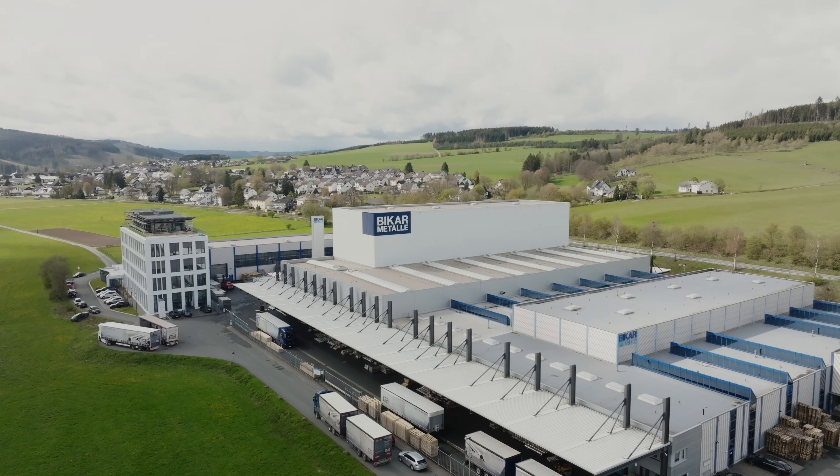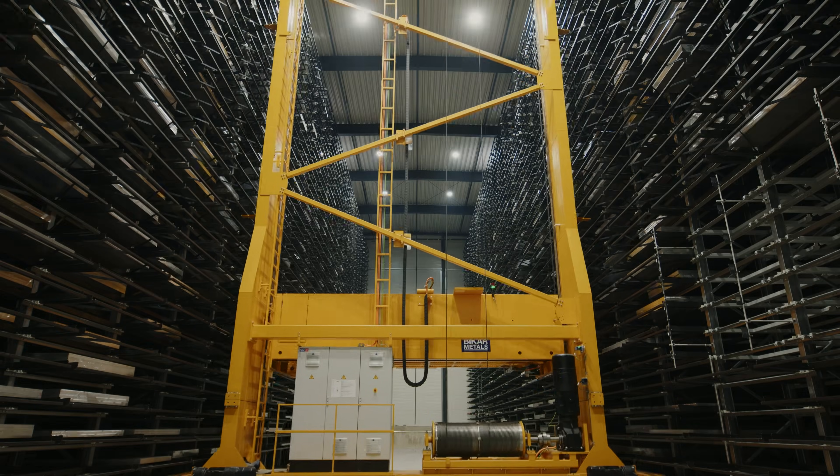The process at the Bicar Zone starts with the fully automated storage of raw plates. This step includes precise measurement, followed by automatic storage in our high bay warehouse.